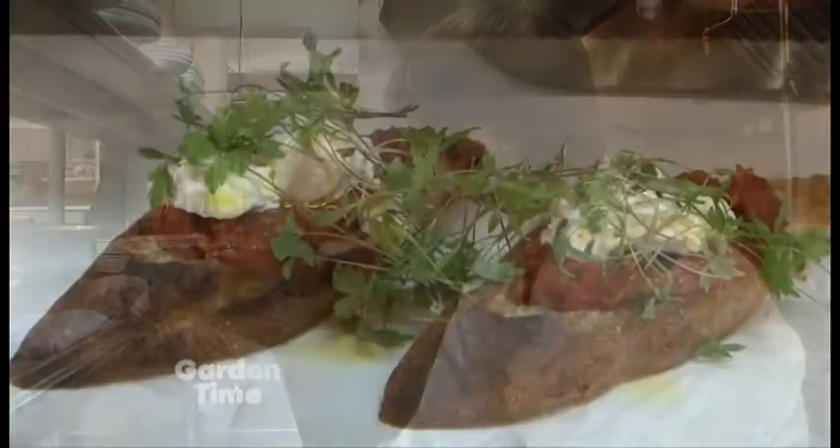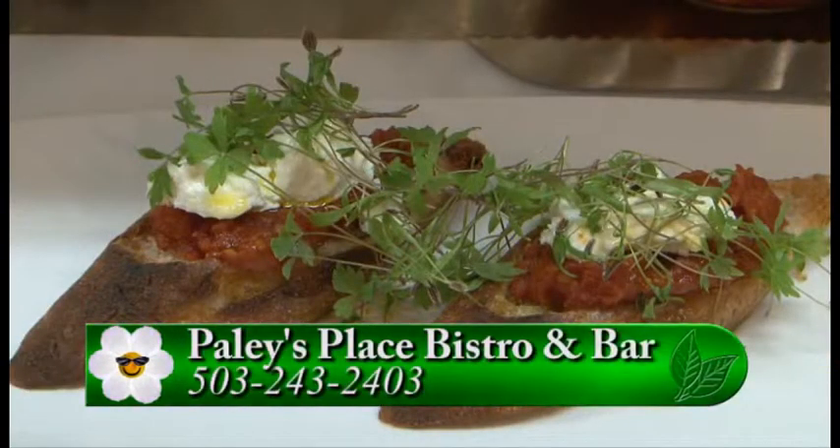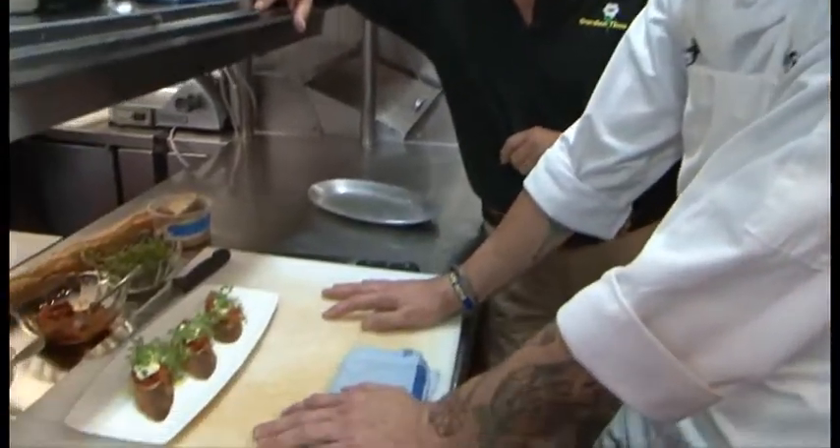Tell me about the happy hour and hours. Happy hour happens every day of the week until 6:30. Friday, Saturday, and Sunday we're open at 5, so it goes from 5 to 6:30. Monday through Thursday we're open at 5:30, so 5:30 to 6:30 on those days as well. Wonderful. For this recipe you can go to GardenTime.TV — we'll click you over to the restaurant's website. You can also look up the hours and see all the great food they're providing every single day. Thank you so much. Thank you very much, I appreciate it. It was fun.